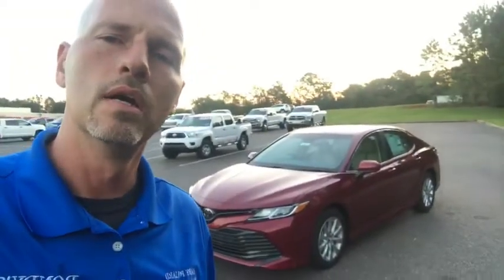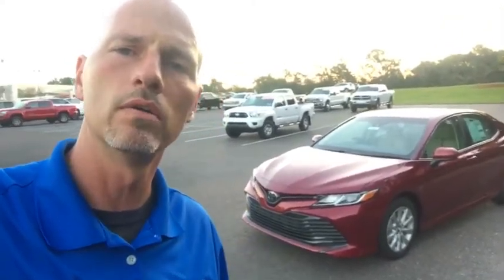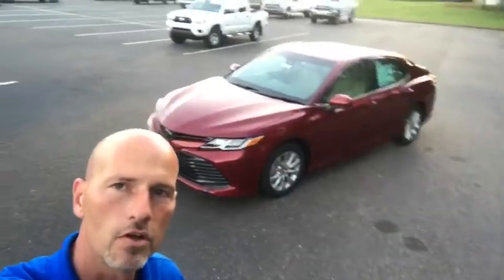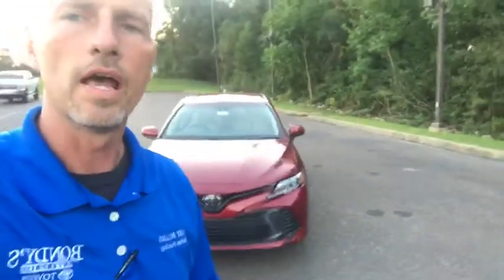For all you guys joining in, I was talking about the 2018 Toyota Camry — trying to keep it short and sweet. This is the Ruby Flare Pearl. If you have any questions, go back and look again — I'll post this on my YouTube channel as well. If you want to see more videos on this or any vehicle, search 'the fist pump guy' anywhere on Google, social media, or YouTube. I'm approaching 300 videos and 600 subscribers. I'm over at Bondy's Toyota, Enterprise, Alabama — 334-447-0585. Thank you guys for watching, follow the fist pump guy to Enterprise — have a great night!